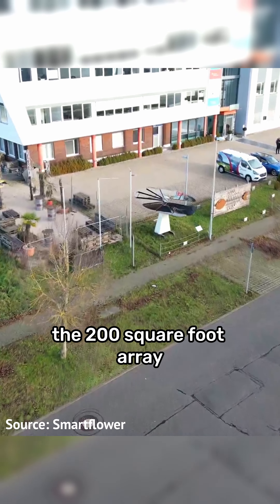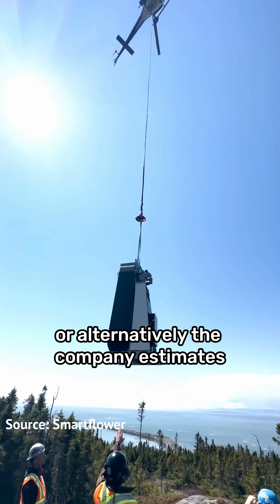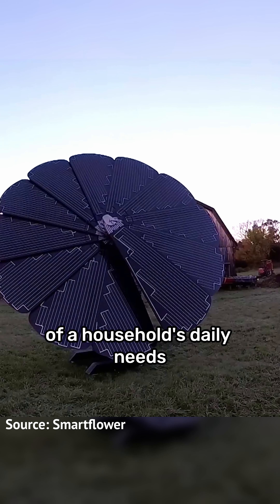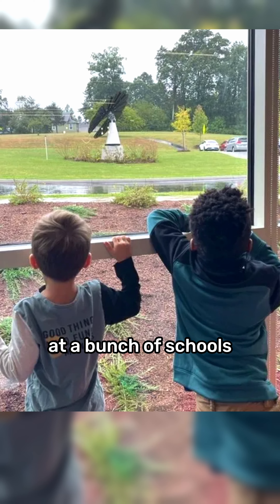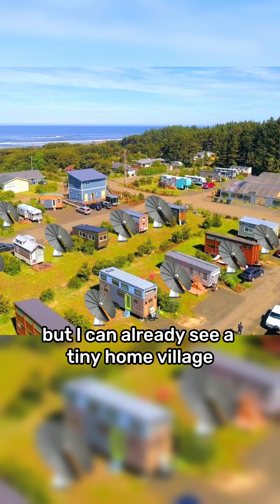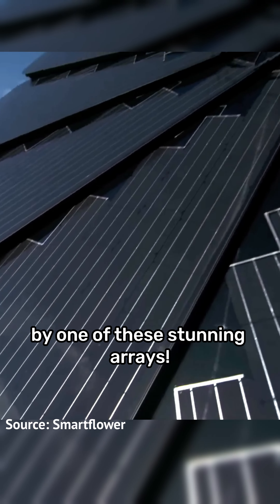The 200 square foot array can be paired with a battery in its stem and used to recharge your car, and the company estimates that just one of the flowers can produce around 40 to 60% of a household's daily needs. SmartFlowers have already been installed at a bunch of schools to inspire kids and get them interested in green energy.